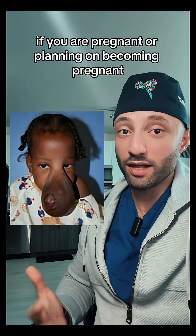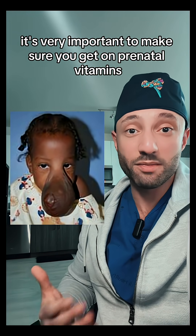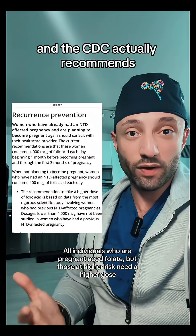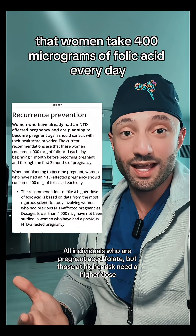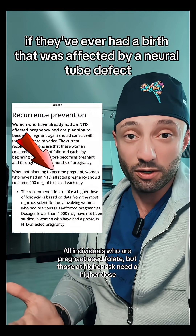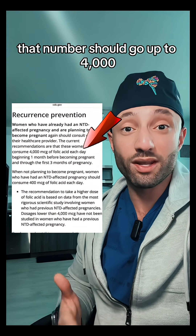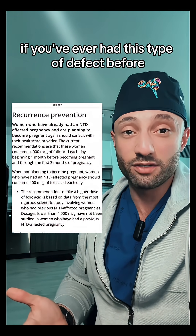That's why if you are pregnant or planning on becoming pregnant, it's very important to make sure you get on prenatal vitamins and make sure your doctor knows. The CDC actually recommends that women take 400 micrograms of folic acid every day if they've ever had a birth that was affected by a neural tube defect. And during pregnancy that number should go up to 4,000 micrograms if you've ever had this type of defect before.